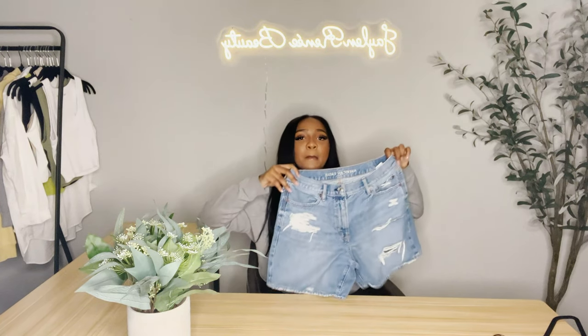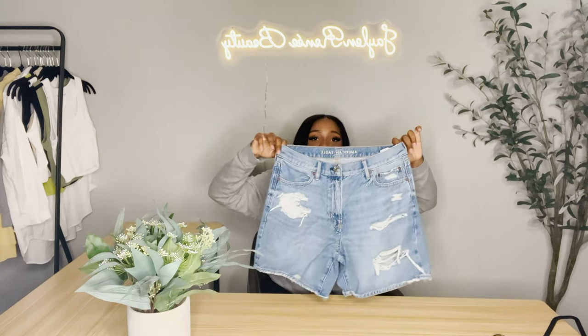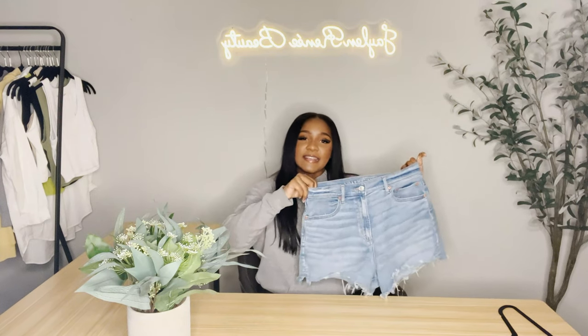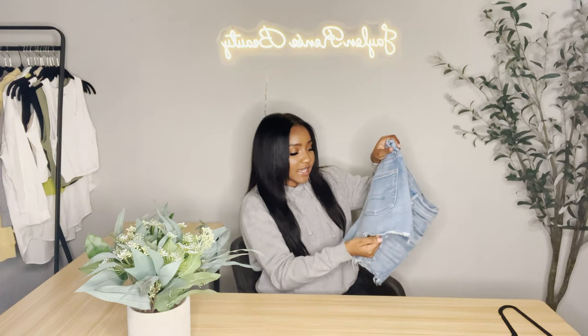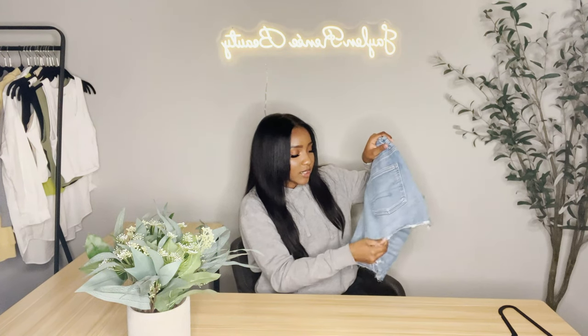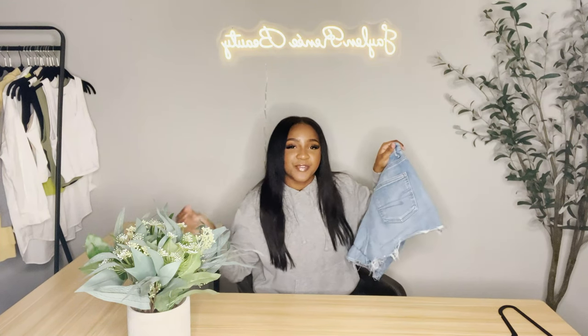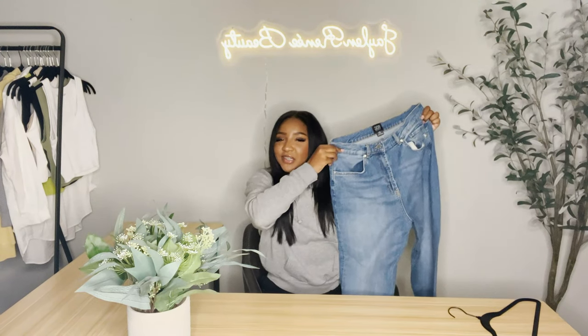We have these gorgeous shorts from American Eagle — I stopped shopping there for a while, but I really wanted some bermuda shorts or mom shorts. I love them: they're so comfortable, they fit the booty nice, the body nice — everything. We also have these cute little shorts, also from American Eagle. The only issue is when you wash them they kind of roll up. I feel like I'd have to iron them, and I don't want to do all of that.